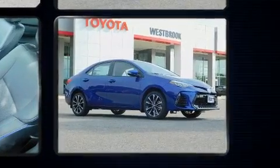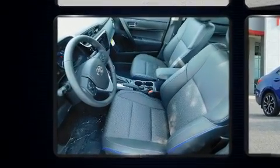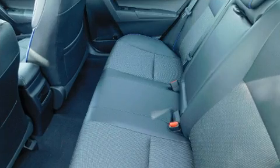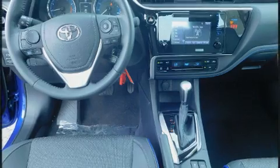Toyota prioritized practicality, efficiency, and style by including one-touch window functionality, a trip computer, fully automatic headlights, turn signal indicator mirrors, remote keyless entry, and more.